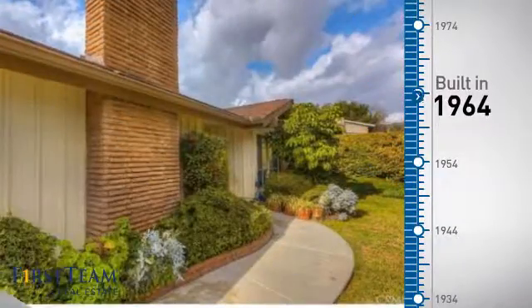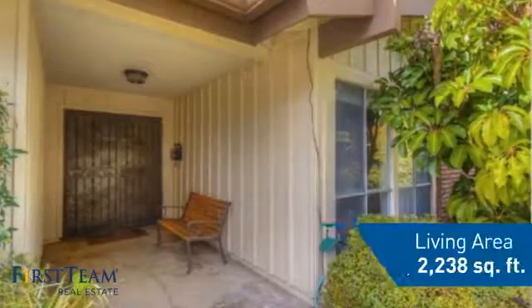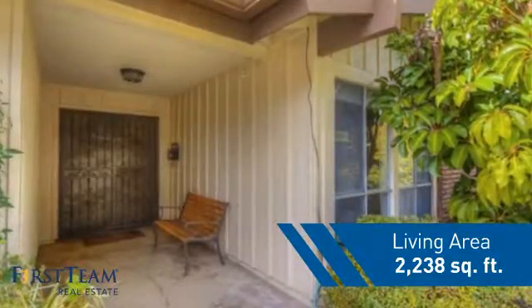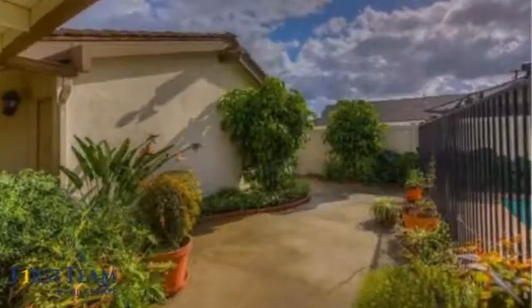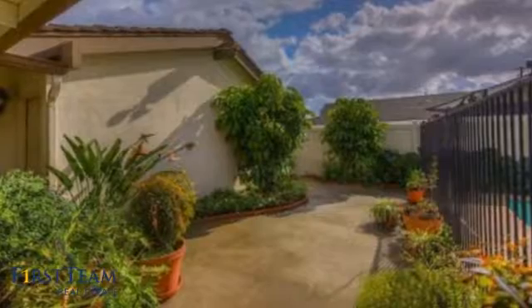This property was built in the early 60s, and features over 2,200 square feet of living space, giving you a spacious layout to play host or kick back and relax after a long day.